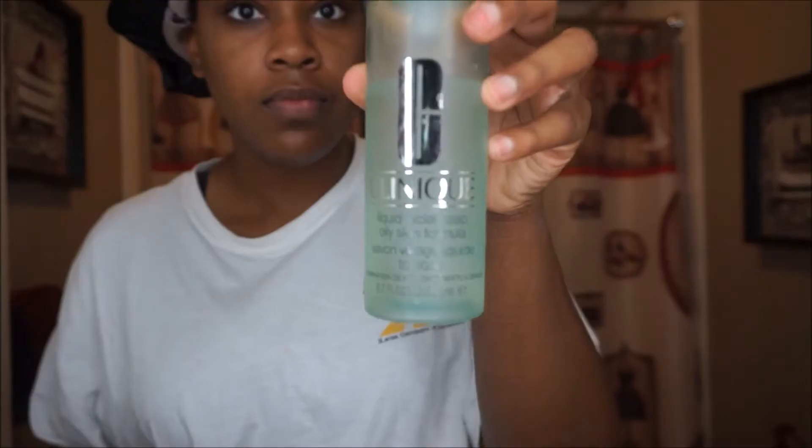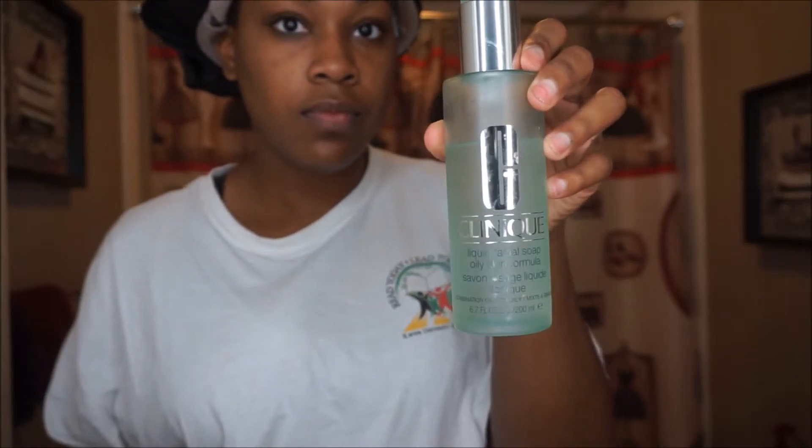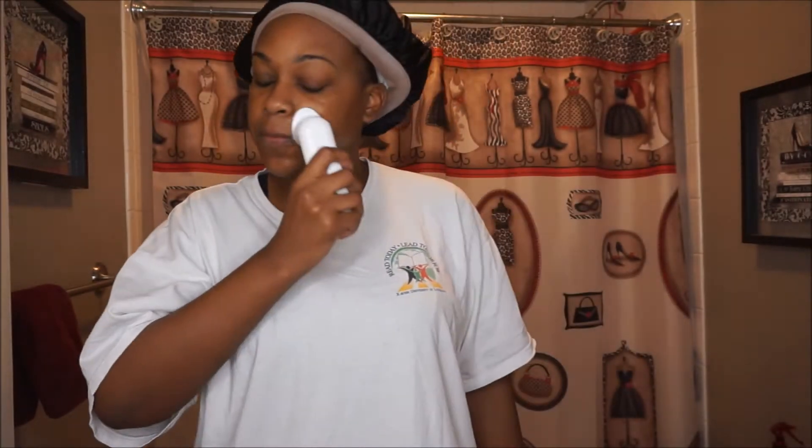First, I'm going to take my Clinique Sonic Brush and my Clinique Liquid Facial Soap Oily Skin Formula. I'll add water to my Sonic Brush and the soap, and apply this product in circular motions all over the skin. I have oily combination skin with Clinique — I am a skin type number three, with an oily T-zone area with a few dry patches. I'm going really slow and massaging this into my skin.